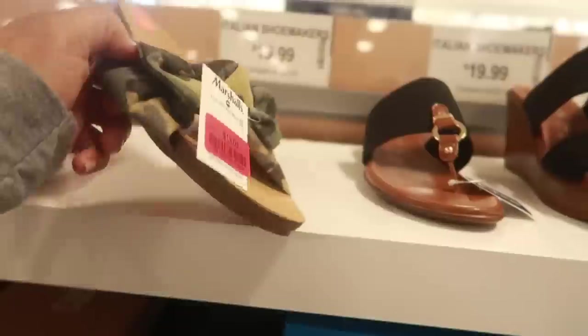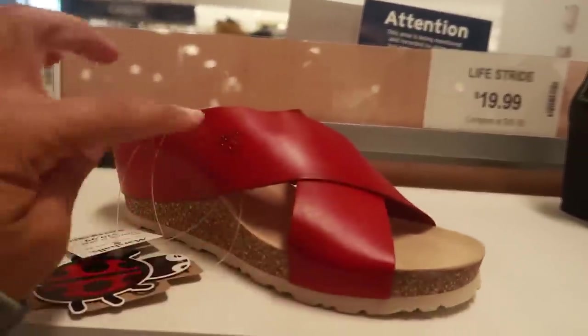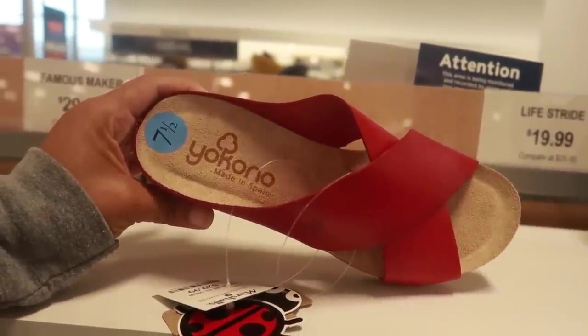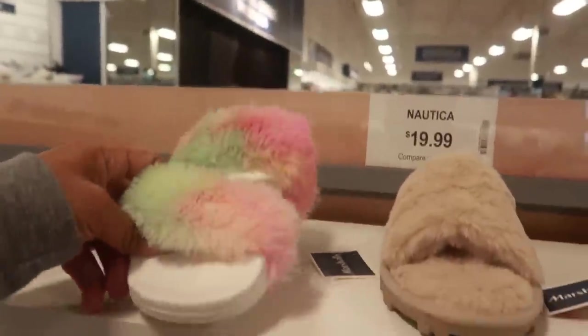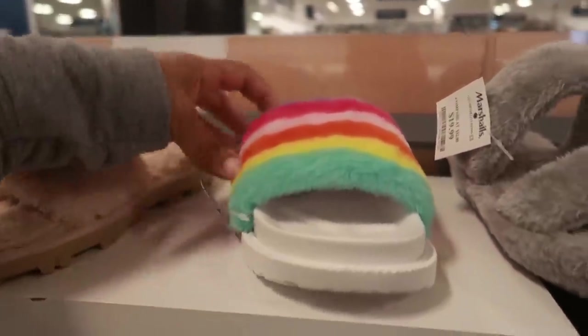Cute little camouflage ones. And then look at these with a ladybug on the side, for 29. Yoko Ono — I think that's how you say it. And lots of slides still with all the fur — these are marked down now for 16.